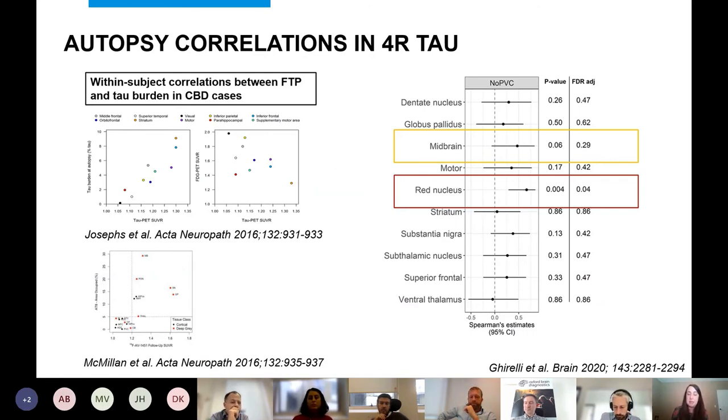We also looked at correlations between flortaucipir uptake and tau burden at autopsy. A couple of studies in corticobasal degeneration found correlations between flortaucipir and volume loss in individual cases. In our group study across PSP patients, we did see some relationship in the midbrain and red nucleus between flortaucipir and tau burden, but not in other regions. There remains a big question mark over what flortaucipir is really binding to in PSP.